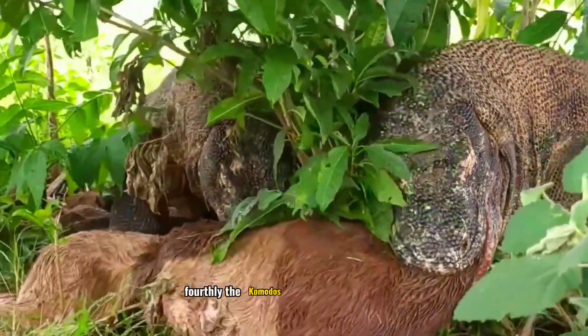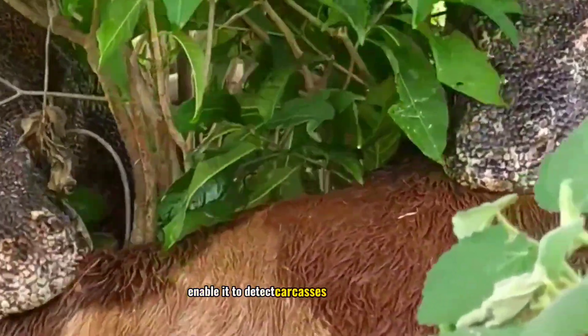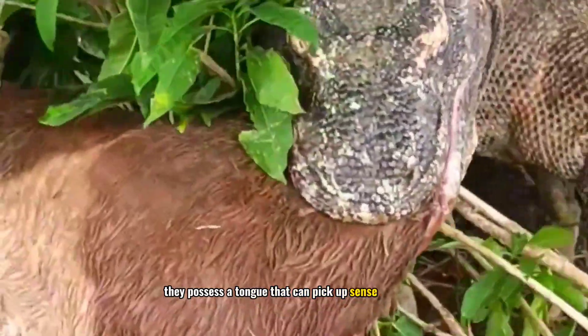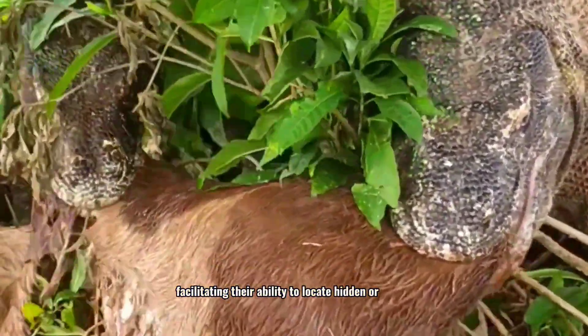Fourthly, the Komodo's sharp olfactory sensors enable it to detect carcasses from a distance. They possess a tongue that can pick up scents from afar, facilitating their ability to locate hidden or buried carcasses.